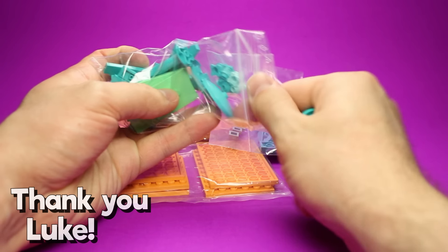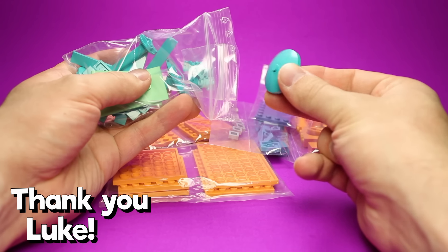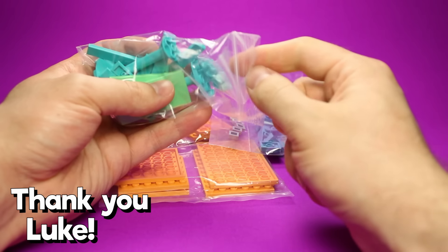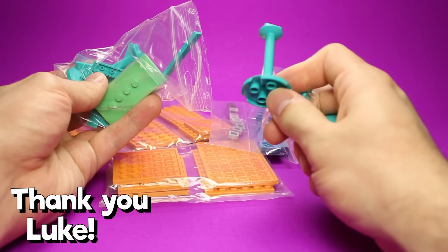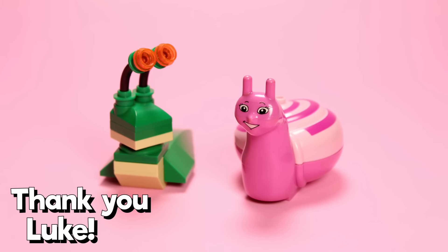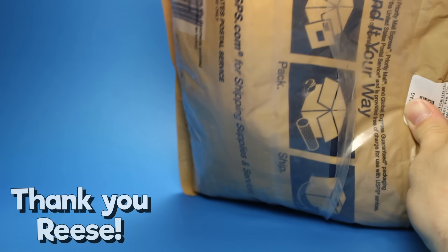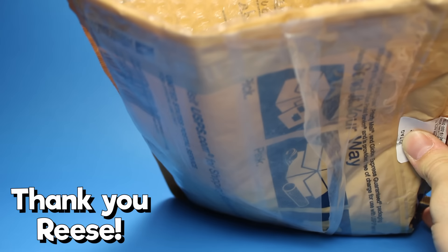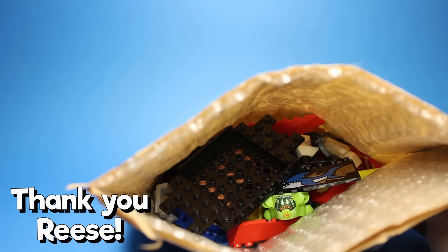Luke sent me a few parcels, some of which I can't even show you yet for fear of spoiling the surprise. There are a ton of rare parts in here that I'm excited to show off sporadically throughout future videos. Luke even wanted to send Slugger a lady friend too — I know he appreciates it. I also got a huge parcel of parts from Reese, but I'm intentionally resisting the urge to spill it out because I have some ideas for a future livestream involving them.